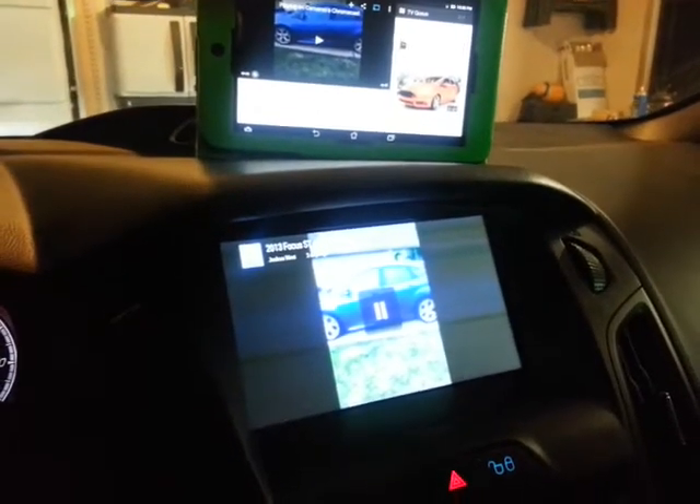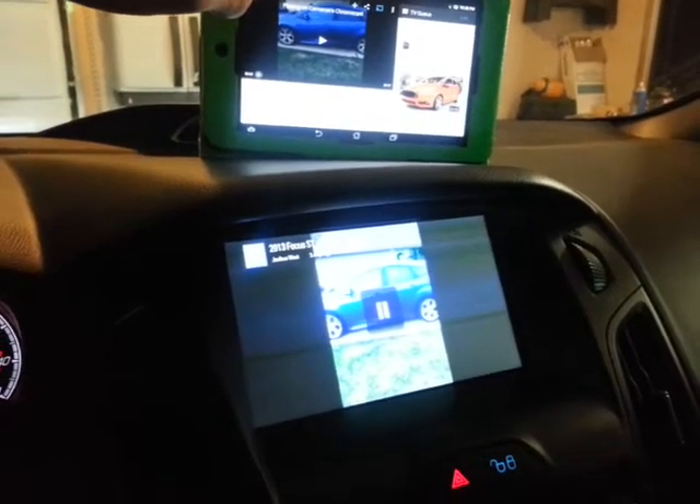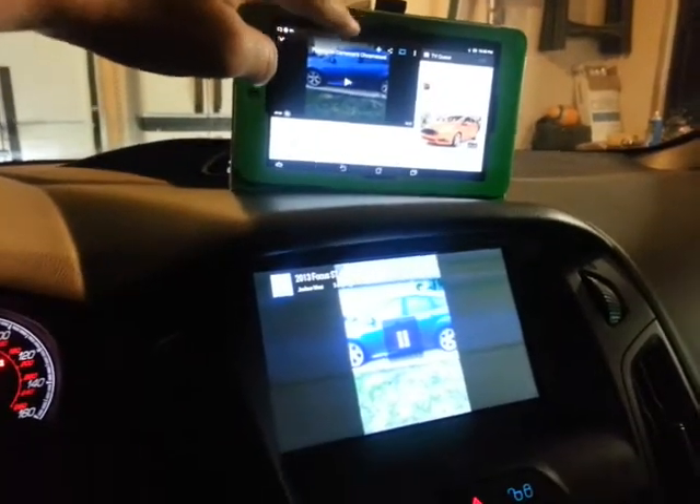I apologize for the horrible internet, but this is the MyFordTouch system in a 2013 Focus using a Google Chromecast.